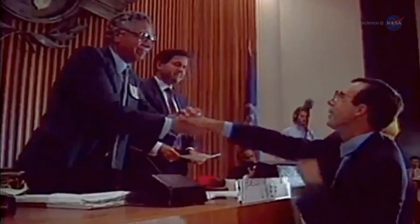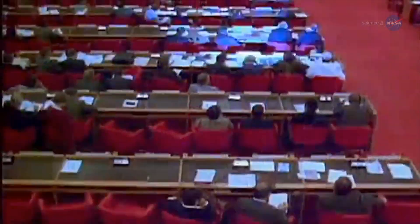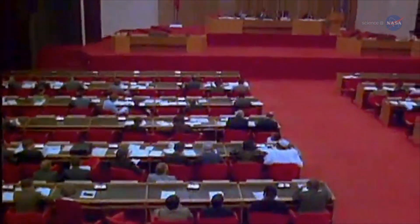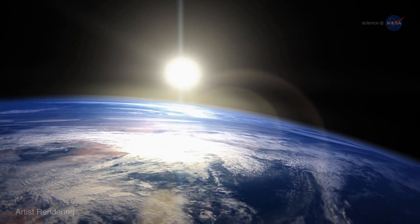This discovery led to the Montreal Protocol, an international treaty that regulates production of ozone-destroying chemicals like chlorofluorocarbons, or CFCs. As a result, the ozone layer is now on the mend.